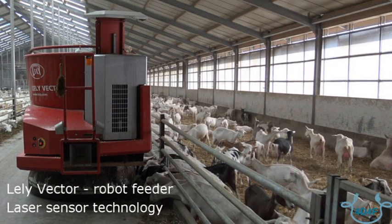Two years ago we started with the Lely Vector. We test the system here on this farm. We are the first goat farmers who use the Lely Vector.